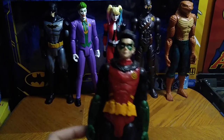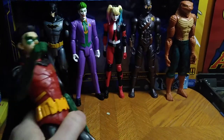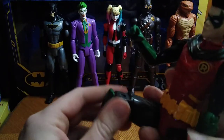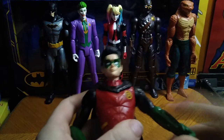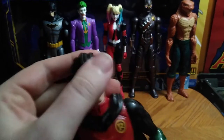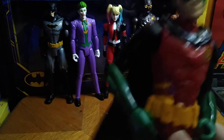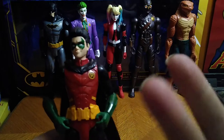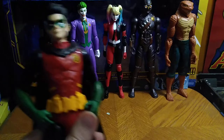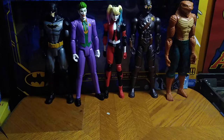First on the list is the Boy Wonder, a.k.a. Robin, and this is a good-looking 12-inch Robin. He bends at the knees, which is nice. No ball joints, but bends at the elbow, and that's nice — you can get him in some dynamic poses. The head is on a rotation, which is nice. The paint on Robin is really good. He looks just like he popped out of the Batman animated series.